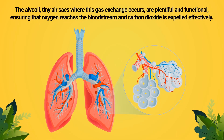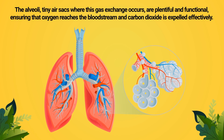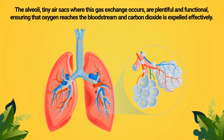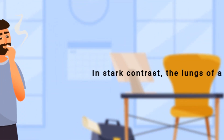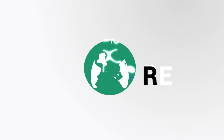The alveoli — tiny air sacs where this gas exchange occurs — are plentiful and functional, ensuring that oxygen reaches the bloodstream and carbon dioxide is expelled effectively. Additionally, the lungs' mucociliary clearance system operates robustly, meaning the cilia, tiny hair-like structures lining the airways, constantly move mucus and trapped particles out, keeping the respiratory pathways clear and significantly reducing the risk of infections. In stark contrast, the lungs of a smoker tell a very different story.